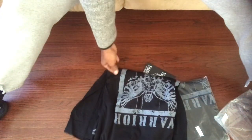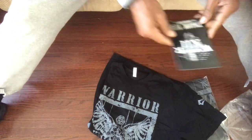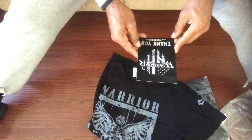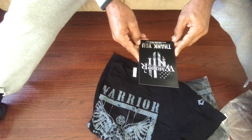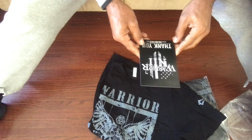So there you are, that's my package opening for this week. The website that I picked this up from is warrior12.com — www.warrior12.com, W-A-R-R-I-O-R and the number 1-2 dot com. Warrior12.com.